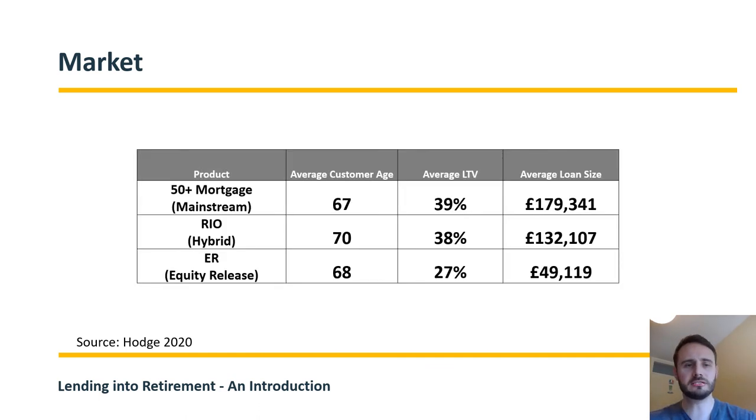This slide shows what an average Hodge client looks like — average age, average LTV, and average loan size by product area. It's quite interesting to see the differences in loan size when comparing a mainstream mortgage to an equity release plan.